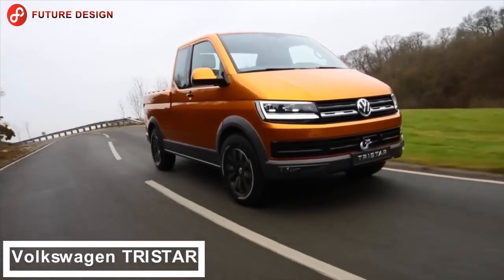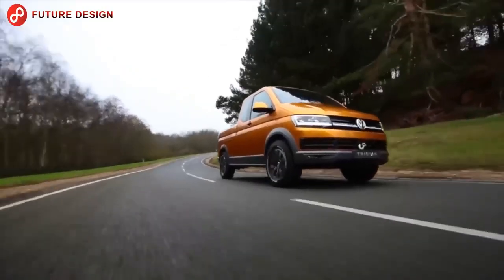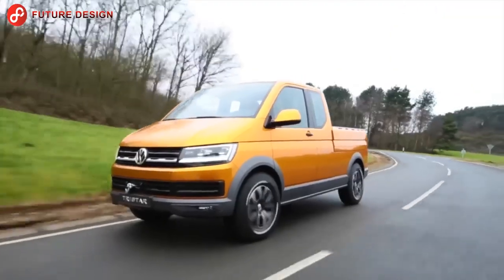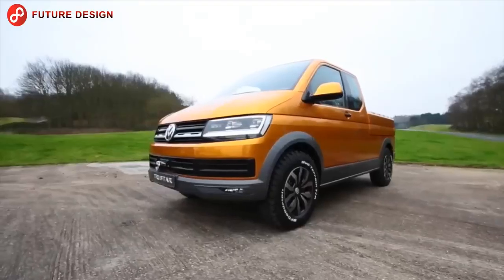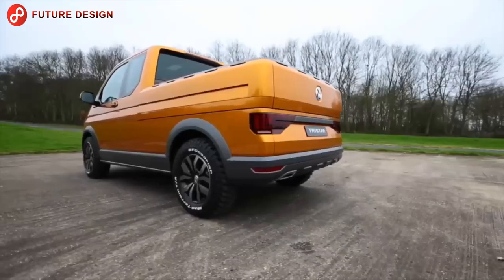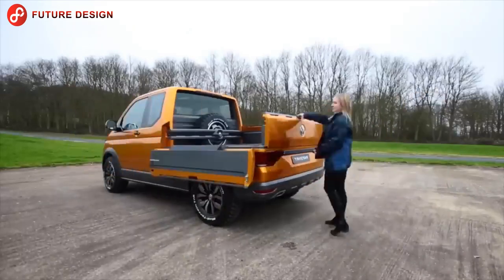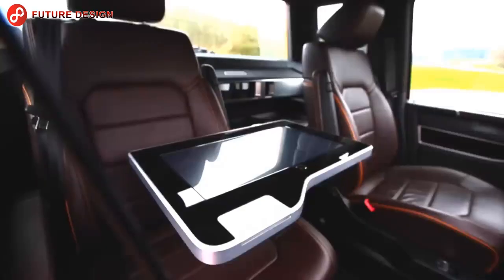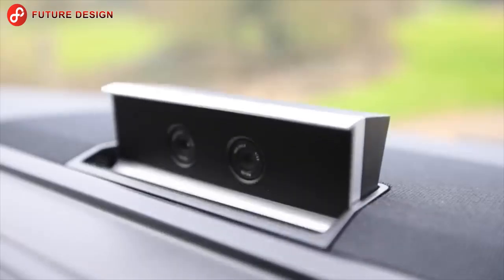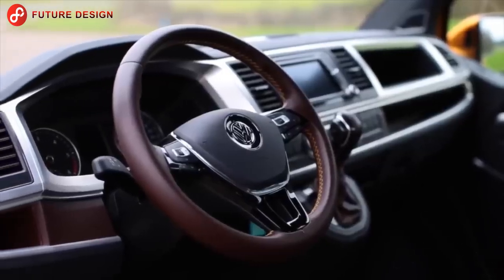Volkswagen Tri-Star — you will love this vehicle. The commercial vehicle produced by Volkswagen appears as a pickup with its large cabin rising on the transporter platform. The Tri-Star is reminiscent of an off-road vehicle in design and has 30 millimeters higher ground clearance than the standard Transporter. The vehicle accelerates from 0 to 100 km/h in 10 seconds and has a top speed of 185 km/h.